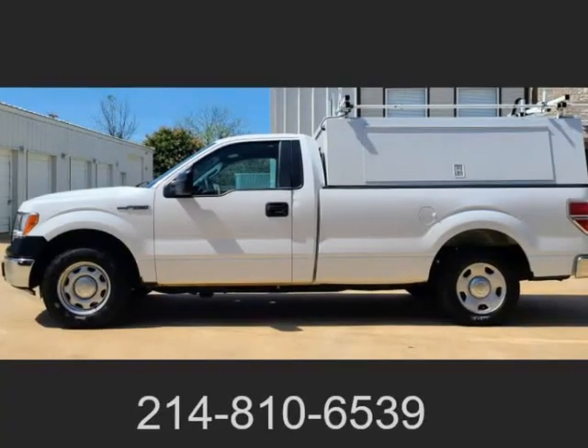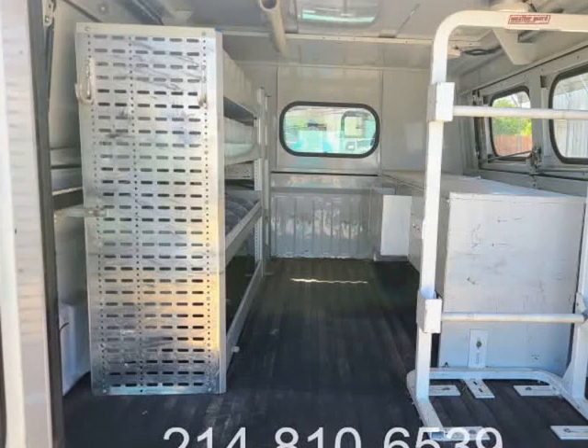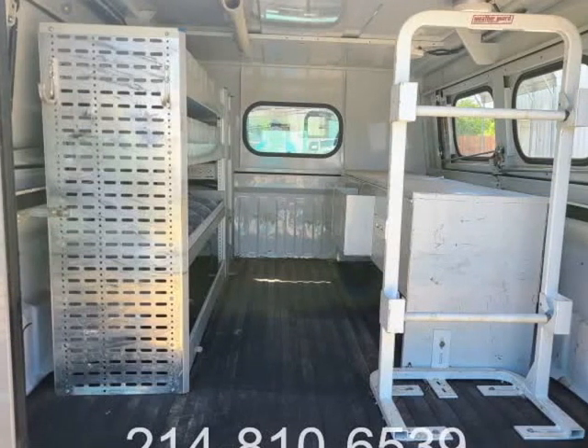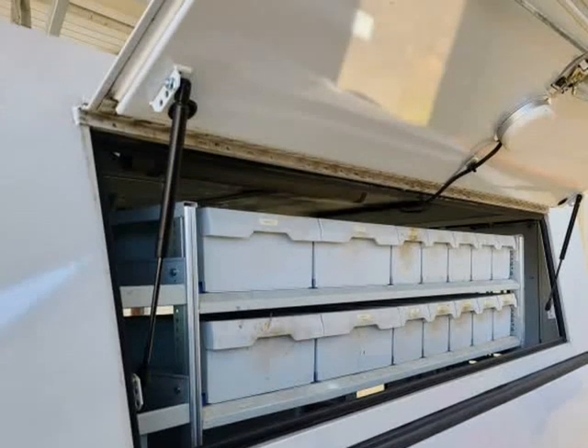Auxiliary input, Sirius radio, AM/FM, Bluetooth, traction control, keyless entry. Fuel efficient 302 HP 3.7 V6.